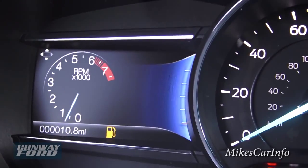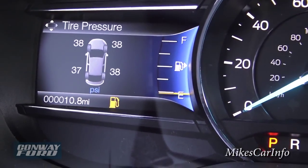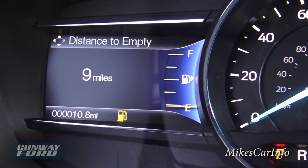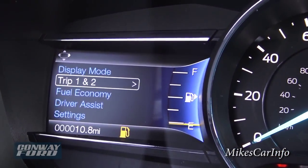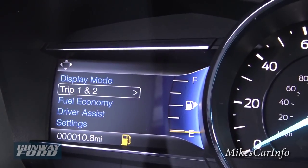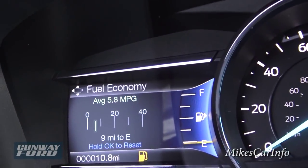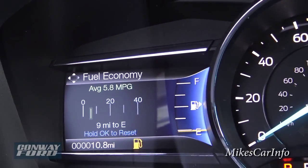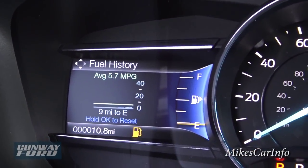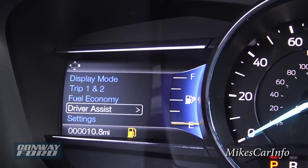Scrolling down again gives me my RPMs, engine coolant temperature, and gas gauge. Scrolling down again gives me tire pressure and gas gauge. Then it scrolls to a digital miles-per-hour speedometer and distance-to-empty. Going back to the left I can go into my trips — that gives me miles driven, average miles per gallon, and time. Scrolling down again gives fuel economy, showing real-time and average. When driving you'll see a little meter that pops up showing your real-time fuel economy, and you can keep track of your different averages.